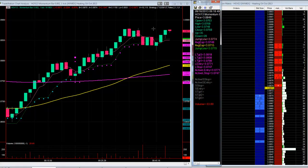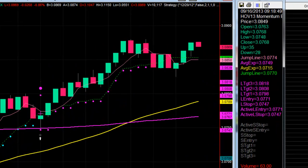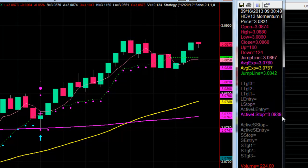Before we finish, I promised I'd show you the heating oil trade. This was the first trade of the day — entry at 3.0771, and it quickly zoomed to full target at 0.8808. We also got a really nice runner all the way up to 0.839, following the jump line all the way up — the same technique. That one trade was 105 ticks, literally from 9:18 until 9:41. At $4.20 a tick, that's well over $400 in a matter of minutes. Really great trade.